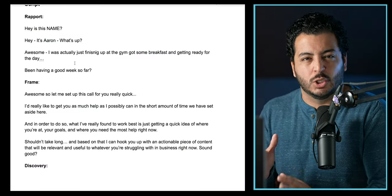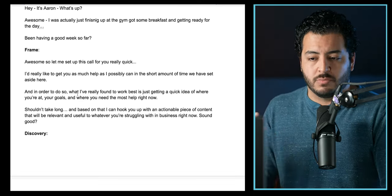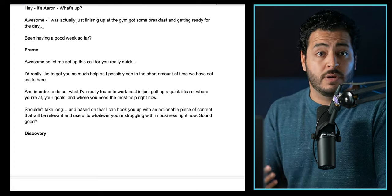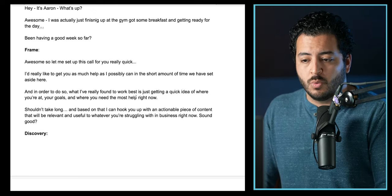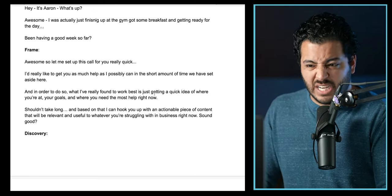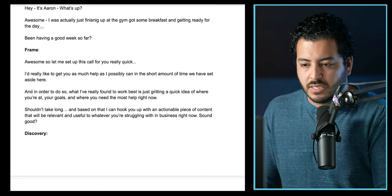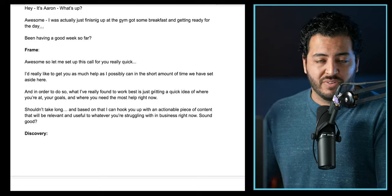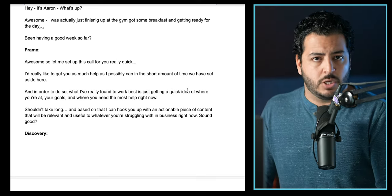Naturally within the conversation there'll be a low point where no one's really saying anything — that's your job to come in and frame the call. You'd say, 'Okay awesome, so let me just go ahead and set up the call here really quickly. I'd really like to get you as much help as humanly possible. In the short amount of time we have set aside here, what I found to really work best is just getting a quick idea of where you currently are, what your goals are, what you're looking to hit, and where you need the most help right now. Shouldn't take too long, maybe five or ten minutes. Based on what we talk about, I can give you some actionable pieces of advice or content — we have a ton of videos I can send you that are relevant to the problem you're currently facing. Does that sound good?'